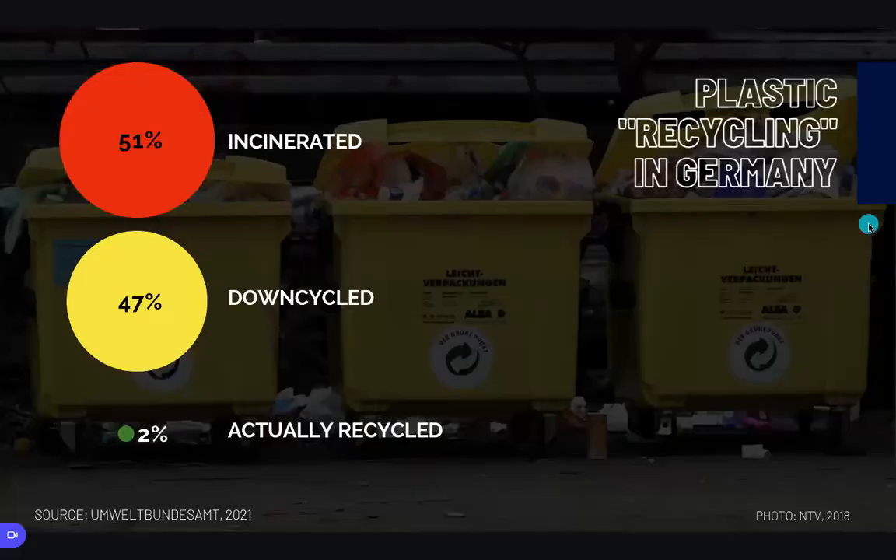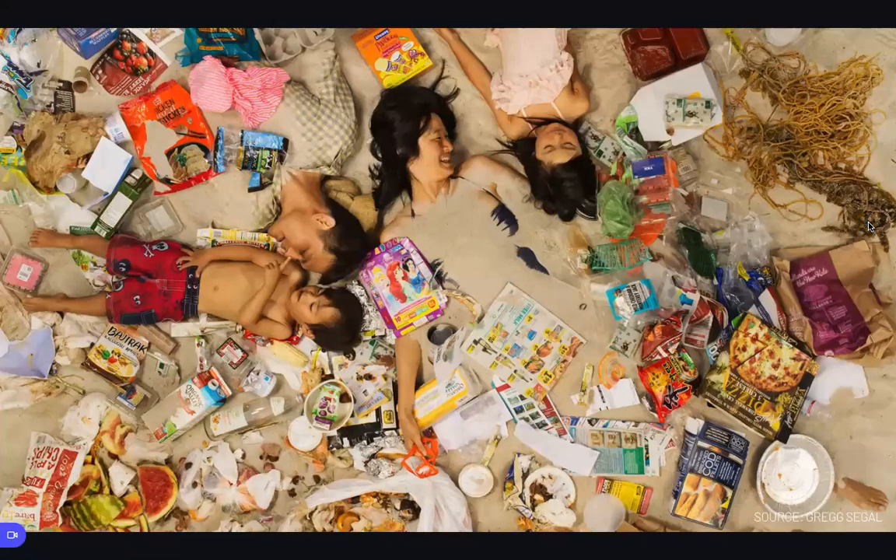Now we all know that the world is experiencing a plastics crisis. Recycling isn't as simple as we were led to believe, with only 2% of plastic from Germany's yellow containers being effectively recycled, and nearly half of it incinerated. But we believe that plastic itself is not the problem. The problem is the linear and disposable way that we are using plastics.